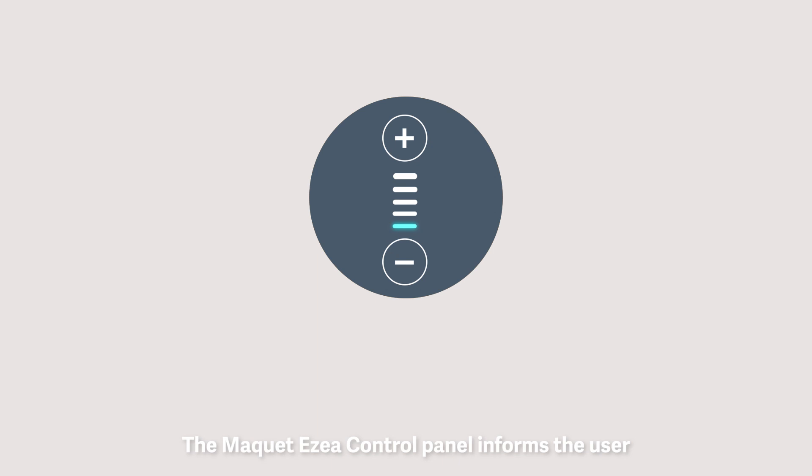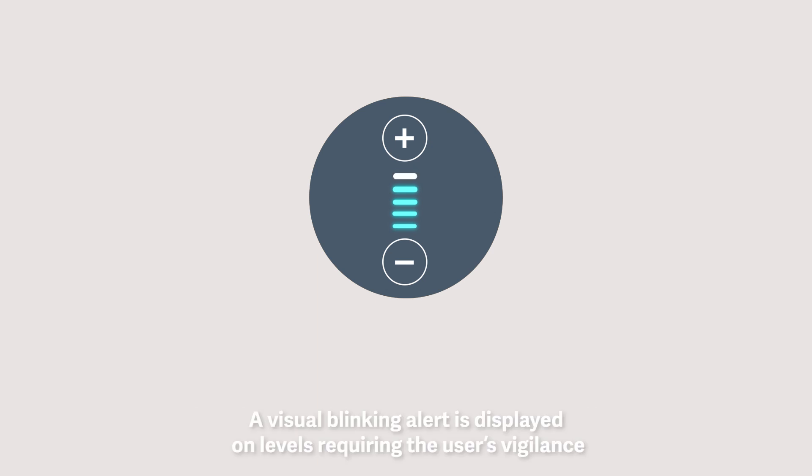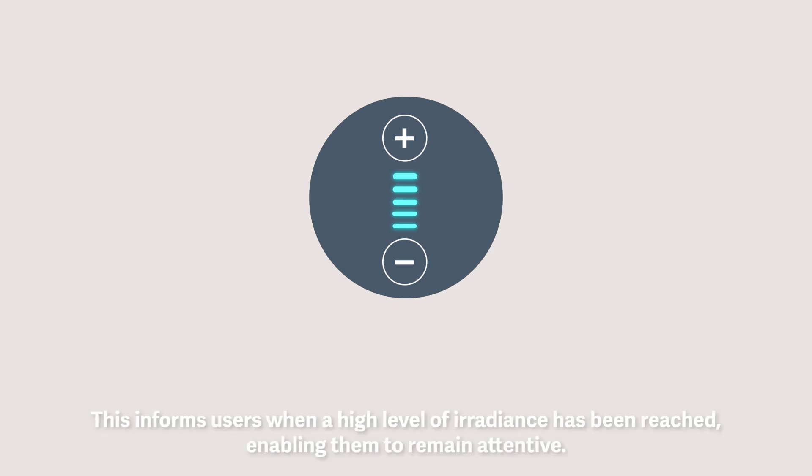The Machaesia control panel informs the user when the possibility of overlapping surgical lights exceeds regulatory standards. A visual blinking alert is displayed on levels, requiring the user's vigilance. This informs users when a high level of irradiance has been reached, enabling them to remain attentive.